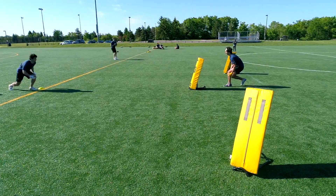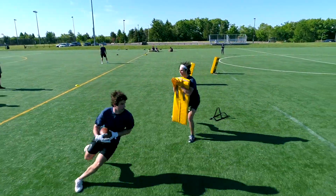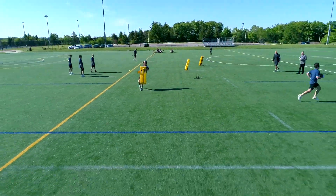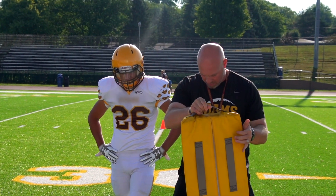All too often, we as coaches neglect to take the time to focus on the very basic movements associated with blocking and tackling once the season has started. You can utilize the Assist to make sure those basic yet very important ABC Fundamentals do not fall by the wayside.